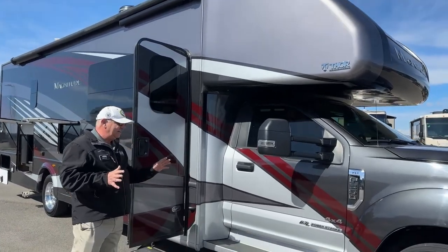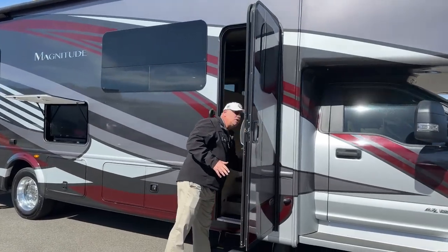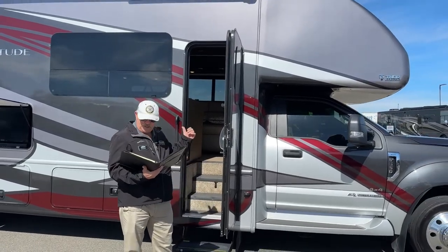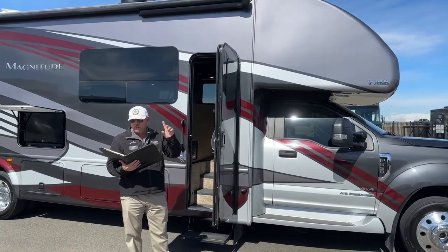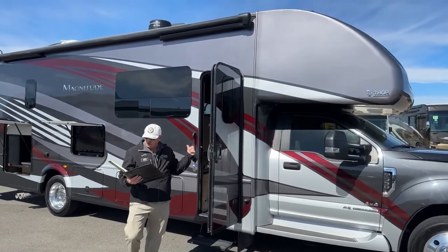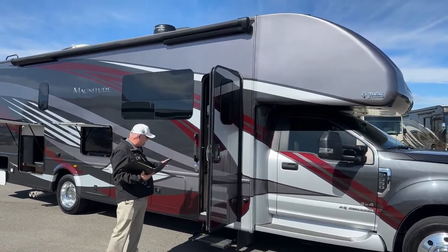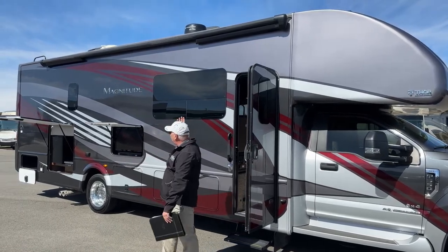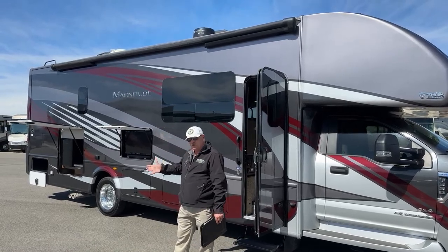Moving back here, let me grab my notes to give you some specs. This unit is 35 feet 6 inches long, 12 feet 6 inches high, 65 gallons of fresh water capacity, 40-gallon black and gray tanks, a 16-gallon propane tank, and a great 20-foot awning. That really nice long awning gives you huge patio space.